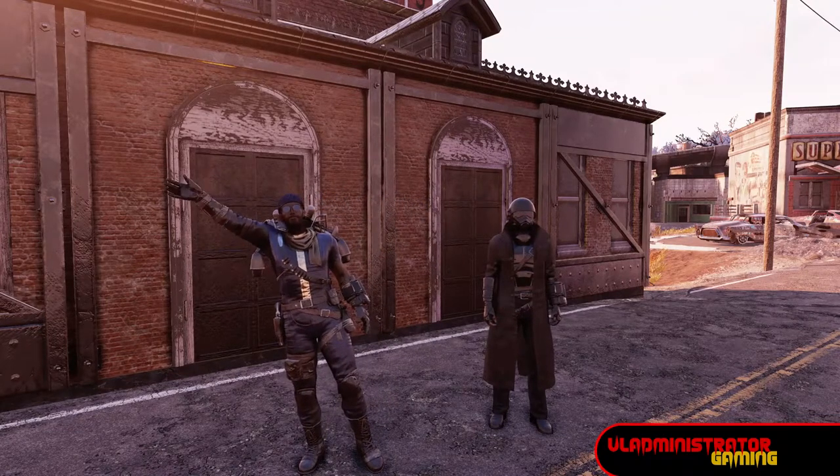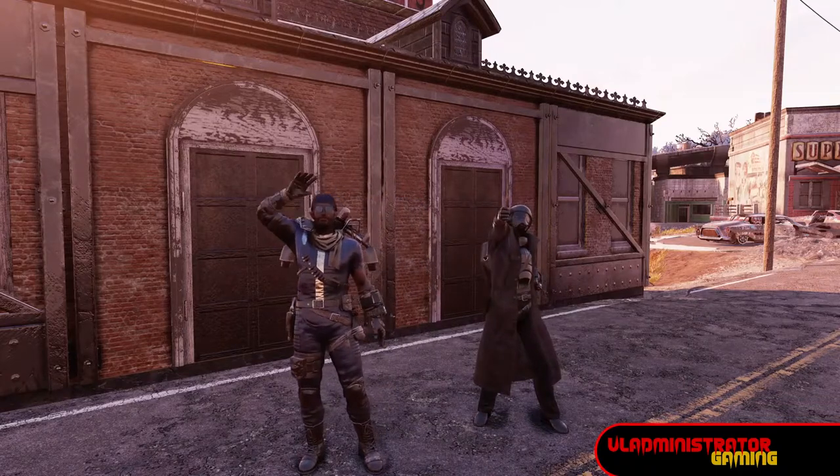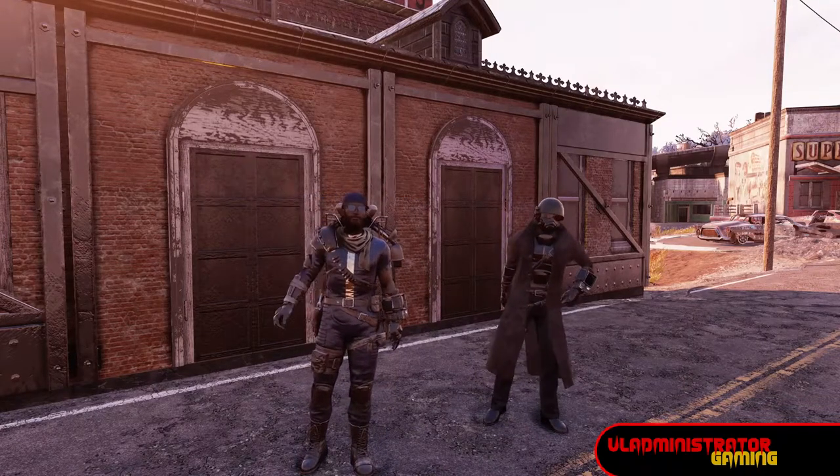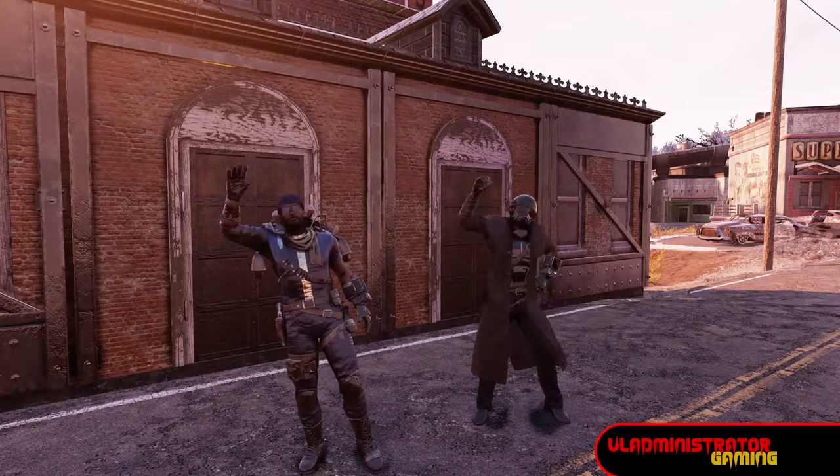Hello Wastelanders, Vlad here, and today I'm here with my friend Absinne. We're going to do a quick tour of his camp, which is a themed camp based off of the British TV show 'Are You Being Served?' So let's jump on in.